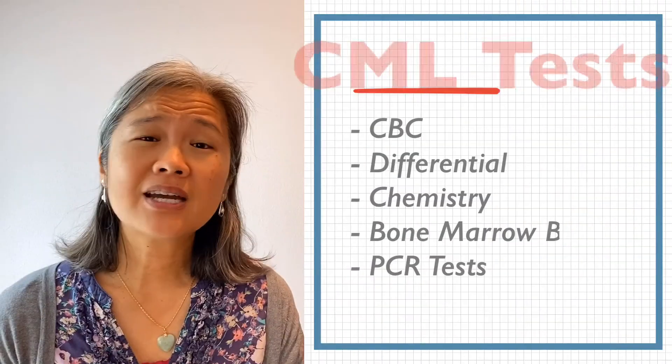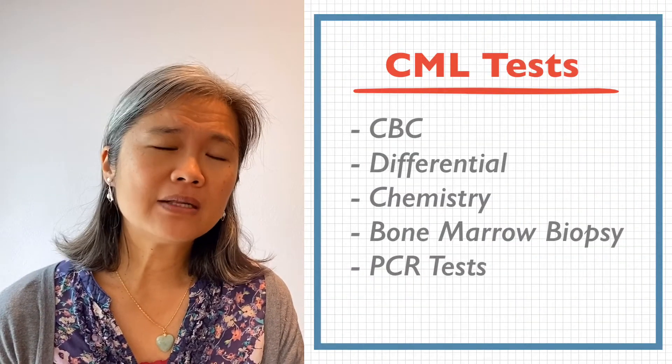Hi, I'm Amy and I'm Stephen. Today we're going to talk about some of the tests that you might have to take as a CML survivor. This is not a full list of the tests, but the most common ones. It's important to know what tests you'll have to take and what they measure, to know what you might have to expect as a CML survivor.